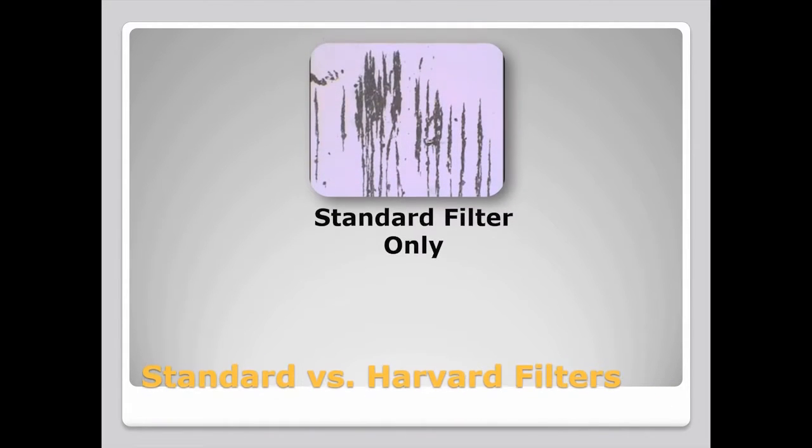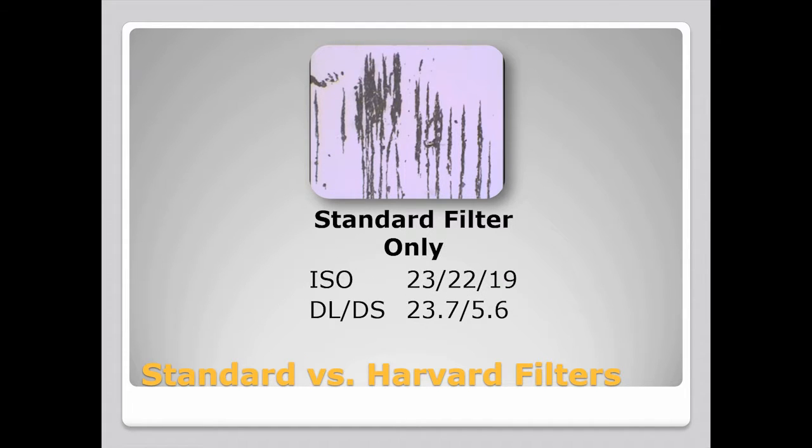This image shows the level of contaminants in the oil in the engine after 1,500 hours of operation without the Harvard filter. It shows oil with an ISO level of 23, 22, 19 and a DLDS count of 23.7 and 5.6.